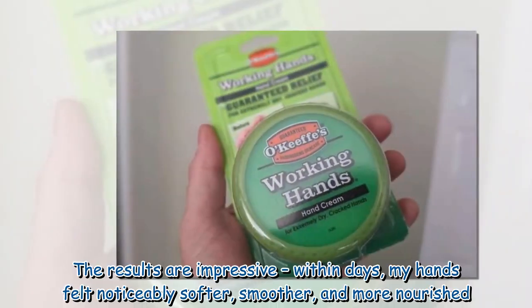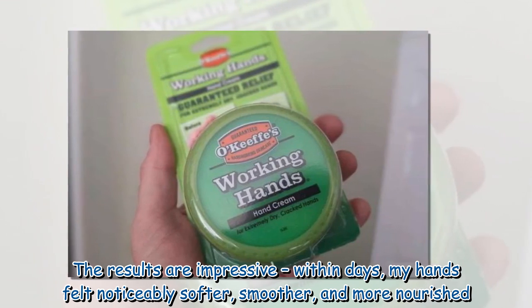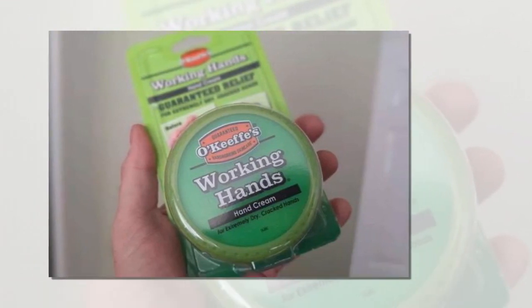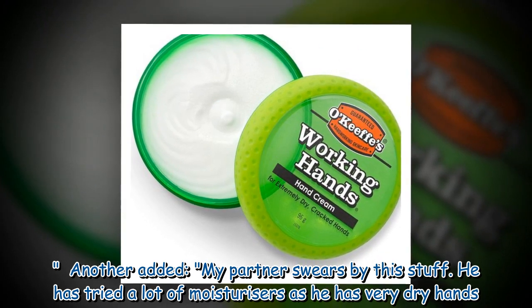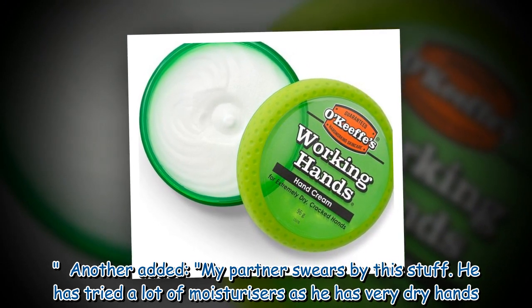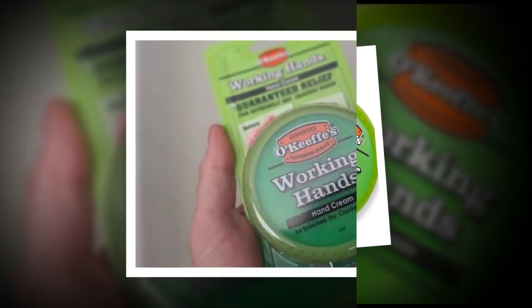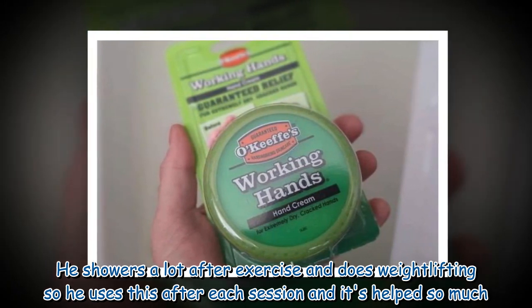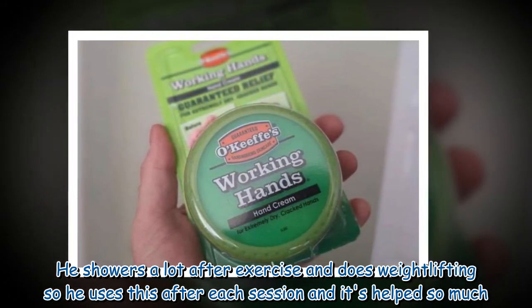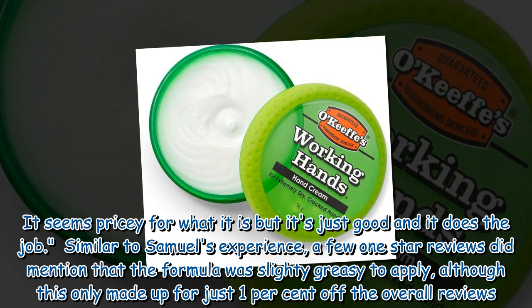The results are impressive — within days, my hands felt noticeably softer, smoother, and more nourished. Another reviewer added: my partner swears by this stuff. He has tried a lot of moisturizers as he has very dry hands. He showers a lot after exercise and does weightlifting, so he uses this after each session and it's helped so much. It seems pricey for what it is, but it's just good and it does the job.